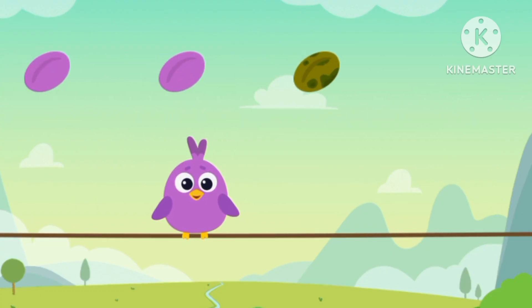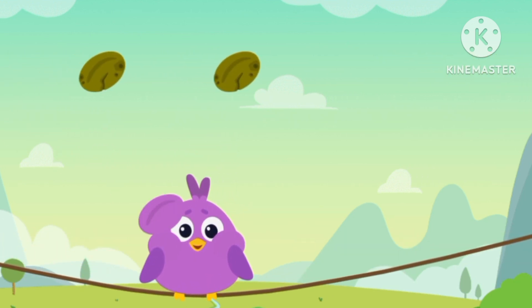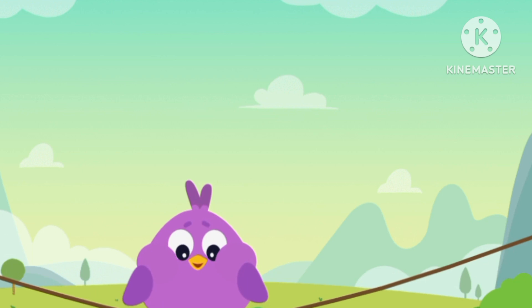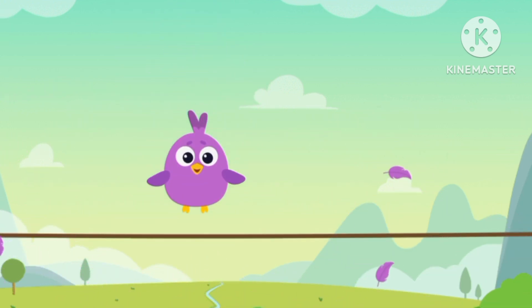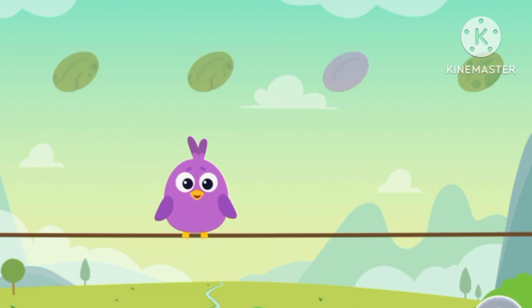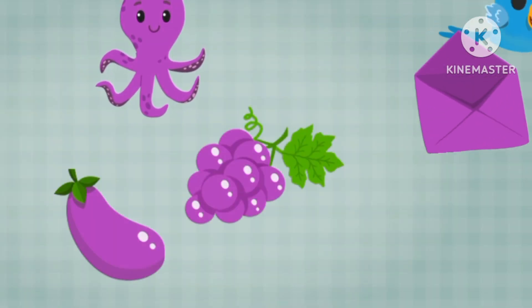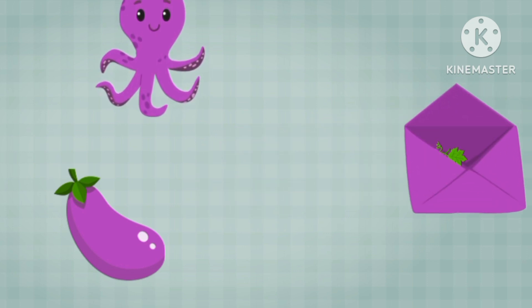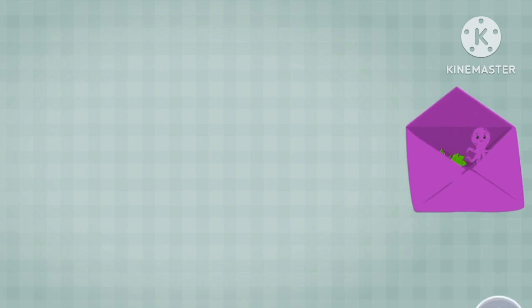Green, green, green — a purple bird! Purple, purple, purple seeds. Purple. Purple grape, purple eggplant, purple octopus.